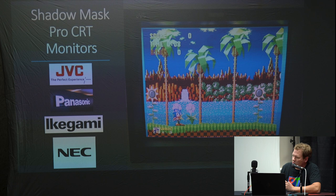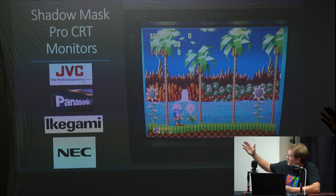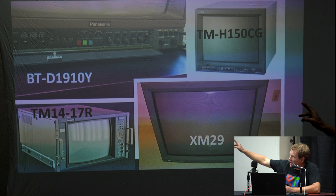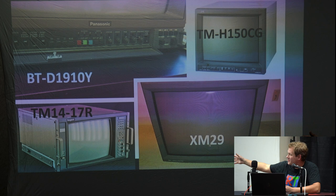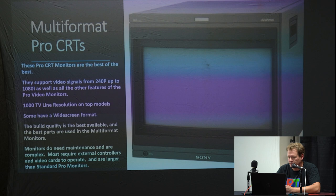There are also shadow mask pro CRT monitors. The companies that made them were JVC, Panasonic, Ikegami, and NEC. Most of these models just do 480i and 240p, except for the Panasonic XM29, which is highly desirable because it has a 29-inch screen and can also do 480p — a very sought-after pro monitor.